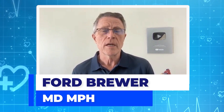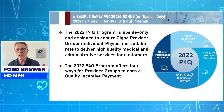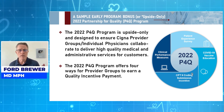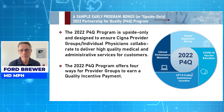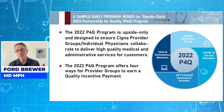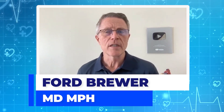Here's an example of an early bonus program called Upside Only — there's no risk of losing money on your side. It's the Partnership for Quality, PFP4Q program, a 2022 Cigna program designed to collaborate and help doctors provide better care and pay them for doing it. It covers COVID-19 vaccination education — patients still make their own choice — CP2T2 coding submissions, clinical performance measures, and patient experience surveys. The clinical performance measures include tons of items from HEDIS, including all-cause readmission.